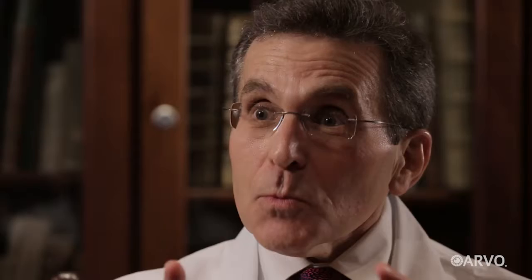We could never see these blood vessels before, but with the new generation OCT angiography instruments, we can follow these blood vessels. We can follow patients. We can see when those blood vessels start to disappear, and we can come up with treatments to help preserve those blood vessels.